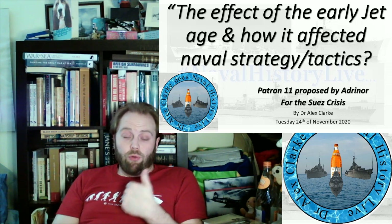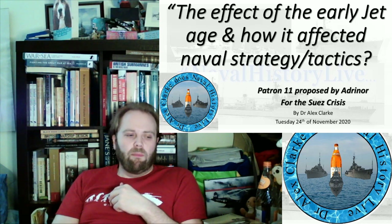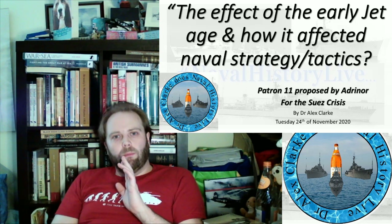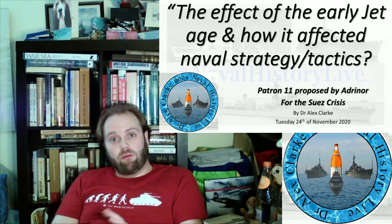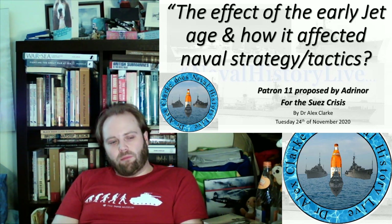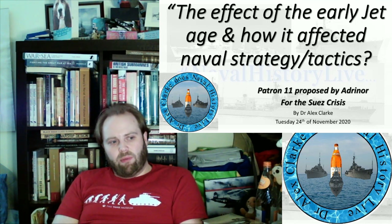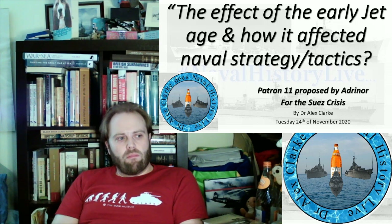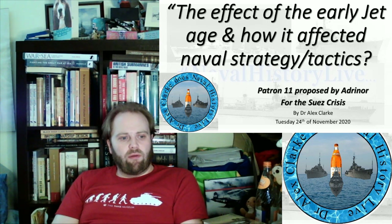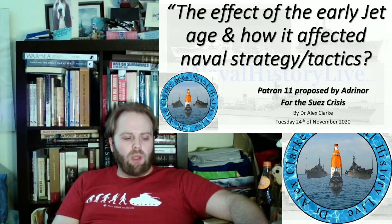Part one looked at the World War II baseline — Caspar John, the big blue blanket. Part two looked at the Korean War: the Colossus class, the Majestic class, and the aircraft used in the Korean War. That's 1950 to 1952, roughly that timing — that's the generation of aircraft then. The Suez Crisis is 1956. Remember that — 1956.